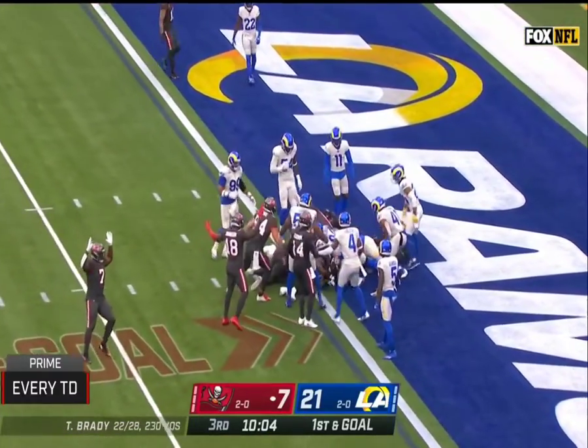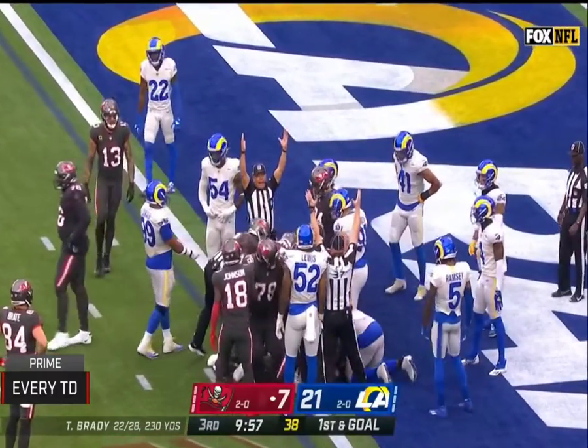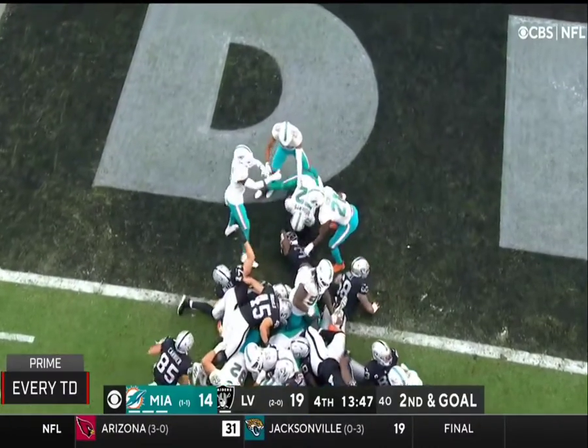Brady takes it — looked like he got in, but no signal. Touchdown, and there it is. Cody Barber airborne — touchdown, Las Vegas.